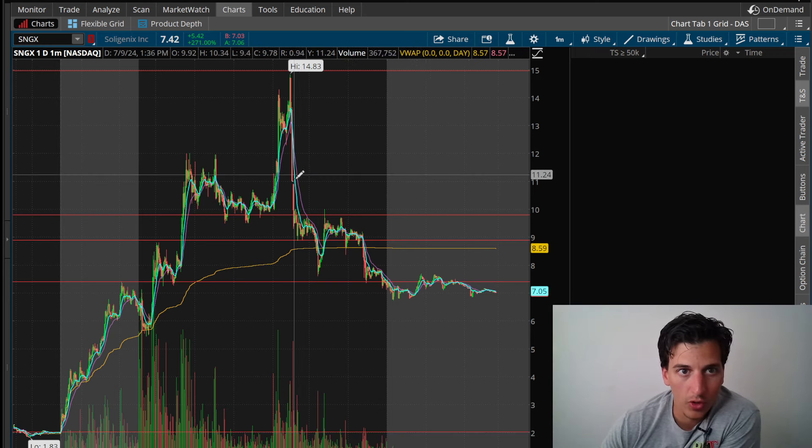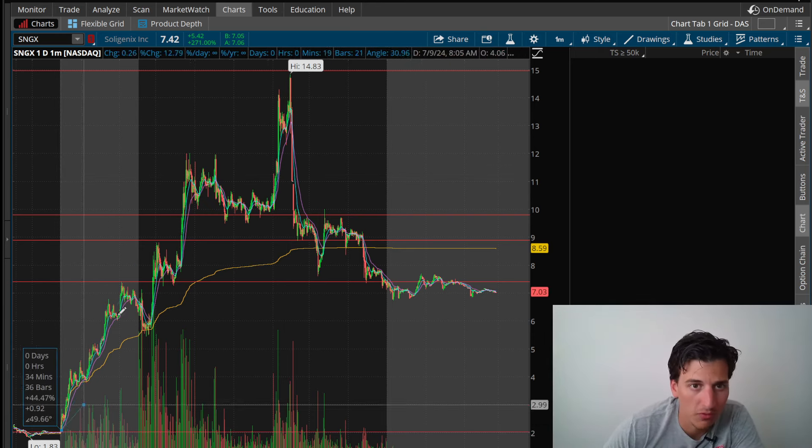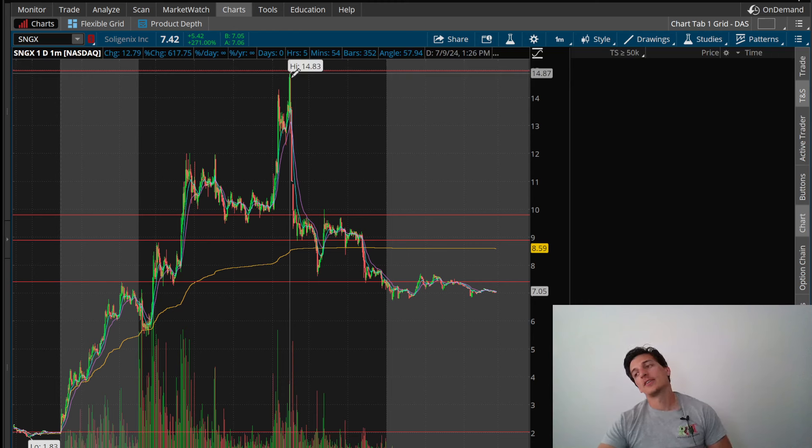It kept on going pretty much all day long up until about 1:00 or 1:30 in the afternoon. Nice move here from $1.83 all the way up to $14.83, which comes out to about a 600% move. It's definitely been a while since we've seen a 600% move.